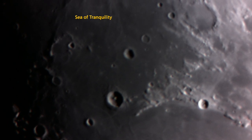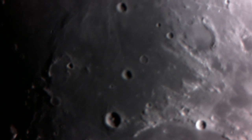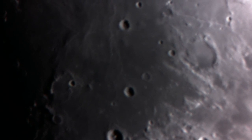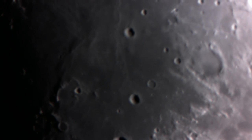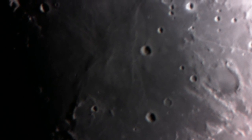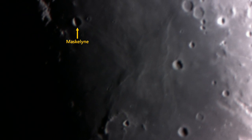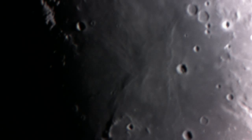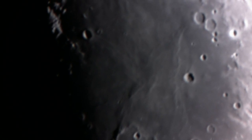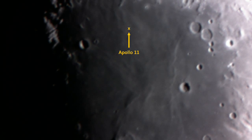As we move across the Sea of Tranquility, there's a bright feature coming into view in the upper left-hand corner. The feature looks like a hand formed into a claw — there it is, just coming in now. To the right of it is a crater called Masculine. The Apollo 11 landing site is located just to the right of that crater, shown here, and Apollo 11 flew just above the Masculine crater before its landing.